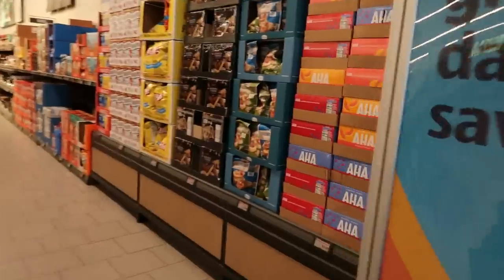Hey my pretties, welcome back. We're going inside of Aldi today to see what we can find.